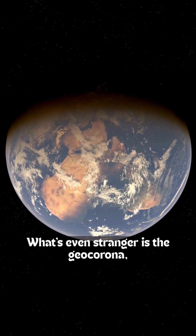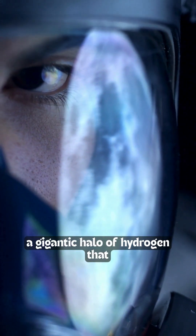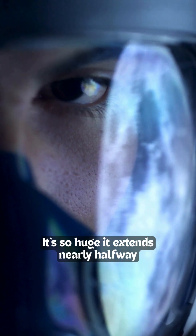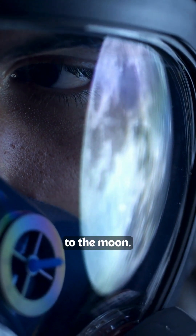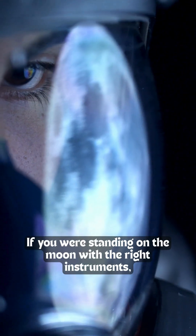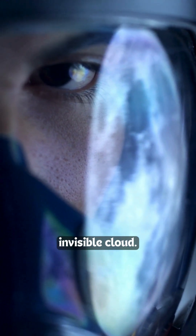What's even stranger is the geocorona — a gigantic halo of hydrogen that surrounds Earth. It's so huge it extends nearly halfway to the Moon. If you were standing on the Moon with the right instruments, you'd see Earth glowing in a pale, invisible cloud.